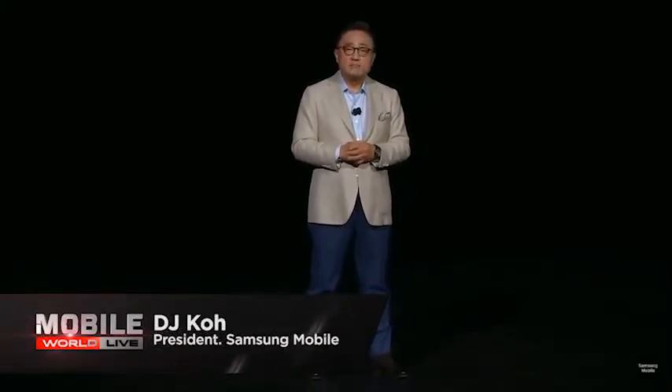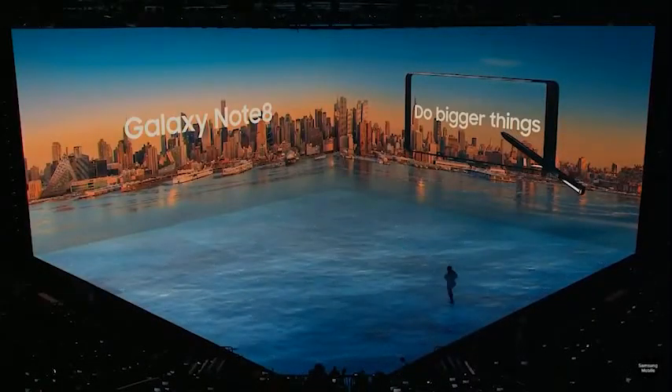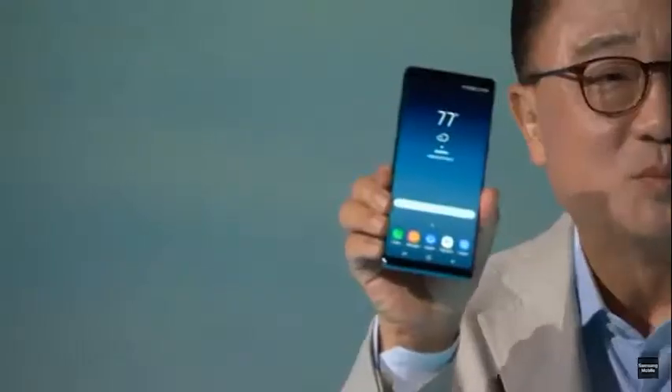Ladies and gentlemen, it is my pleasure to introduce the Galaxy Note 8. Described as the ultimate multitasking device, the Galaxy Note 8 is the South Korean giant's second flagship smartphone launch of the year, following the Galaxy S8 and S8 Plus in March.